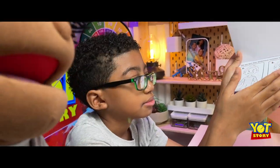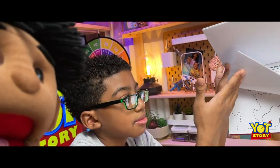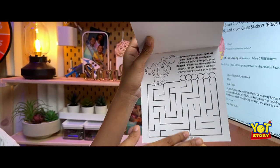Some of this paper has ink in it, so when you color the pages they reveal the colors. There's also a little fun maze — nice!